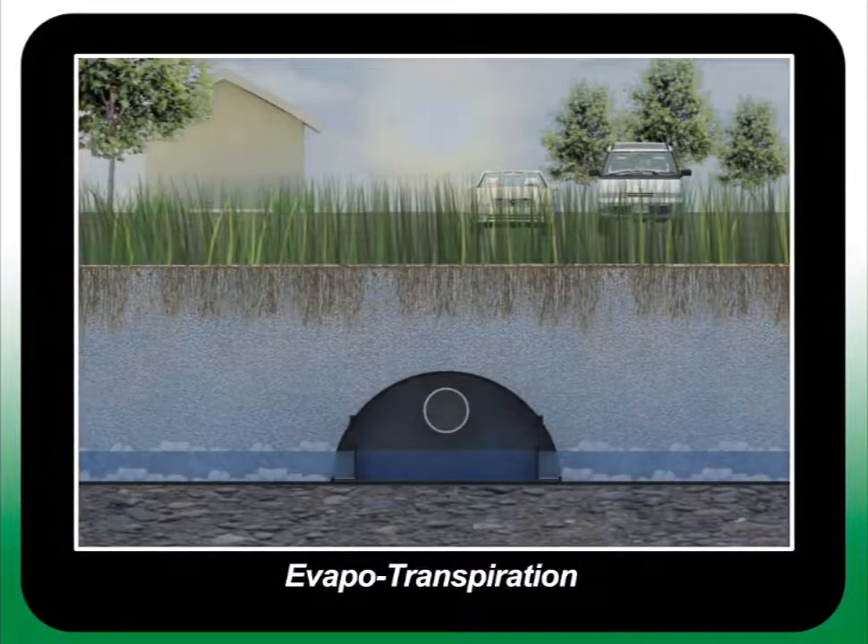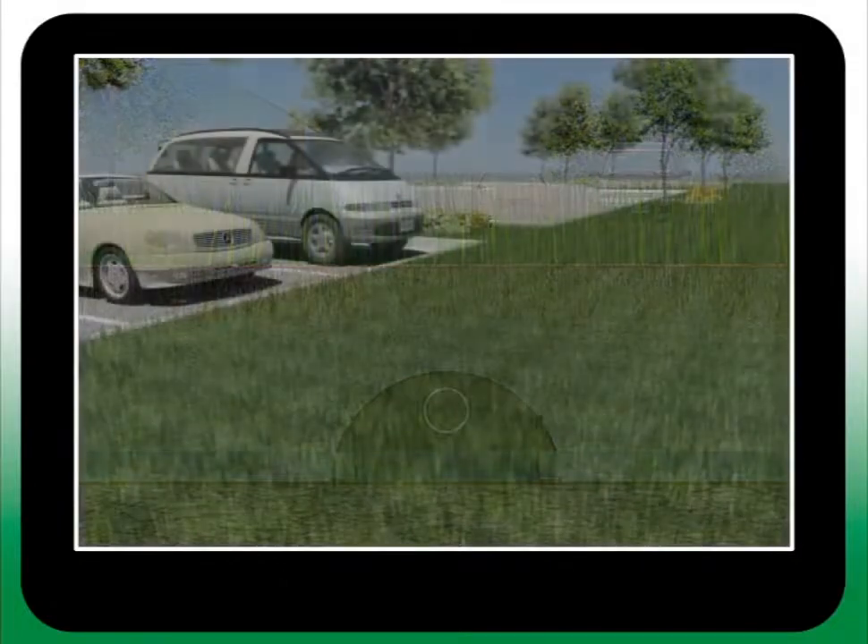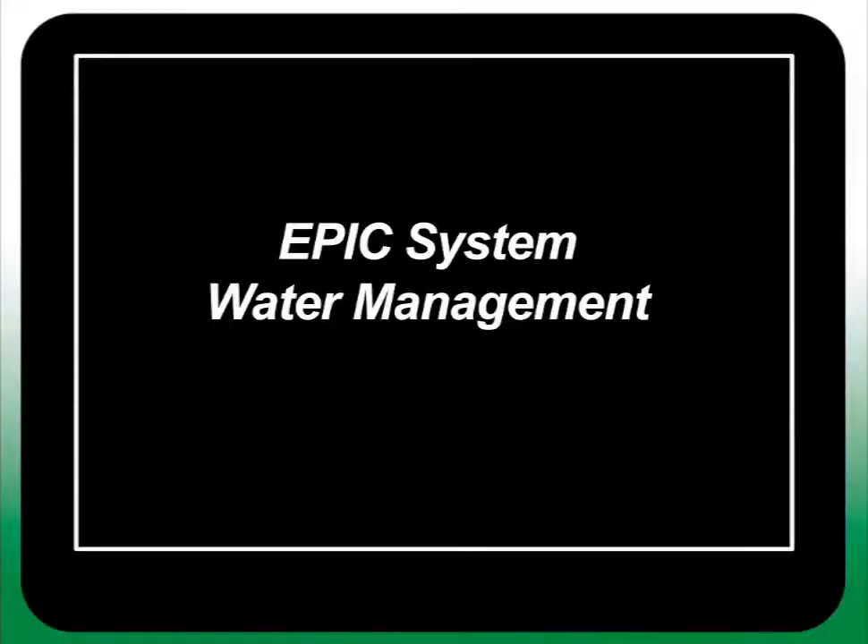The EPIC system brings together passive irrigation, water storage, and filtration into a single, customizable, low-maintenance solution.